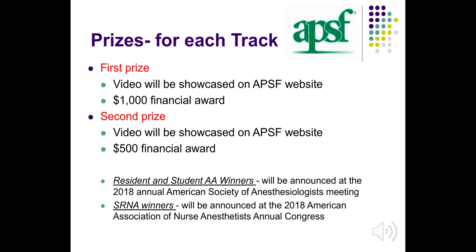Winning entries for each track will receive the following awards: a first place prize where the video will be showcased on the APSF website along with a $1,000 financial award, and a second place prize where the video will also be showcased on the APSF website along with a $500 financial award. The resident and student AA winners will be announced at the 2018 annual American Society of Anesthesiologists meeting, and the SRNA winners will be announced at the 2018 American Association of Nurse Anesthetists annual Congress.